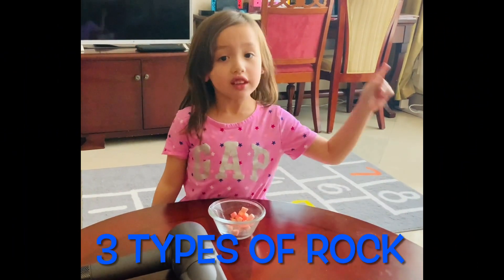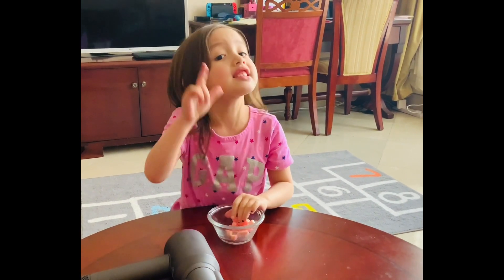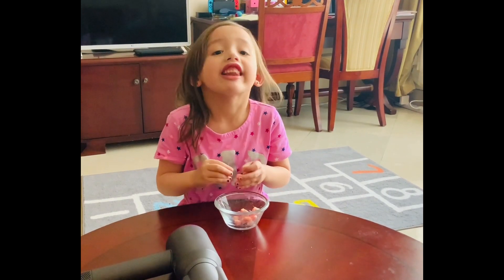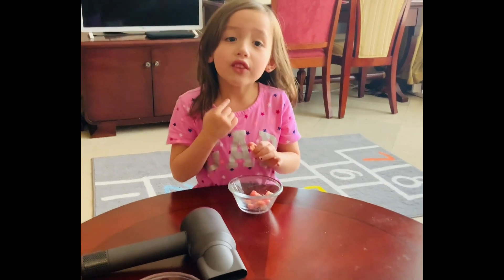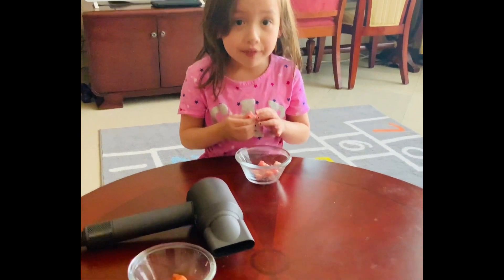Now we're going to be talking about the three types of rock. The first one is sedimentary rock, next is metamorphic rocks, and the last is igneous rocks. I'm going to be doing a simple experiment to show you how these rocks are formed.